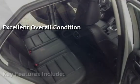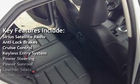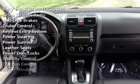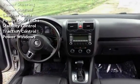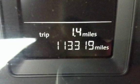Key features include Sirius satellite radio, anti-lock brakes, cruise control, keyless entry, power steering, power sunroof, leather seats, power door locks, stability control, traction control, and power windows. See you all in the next videos.